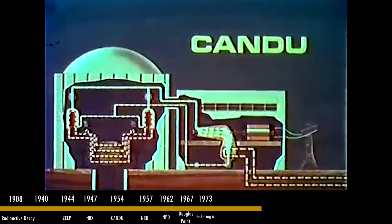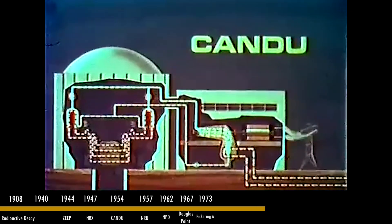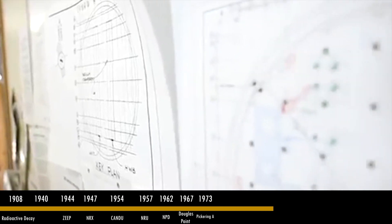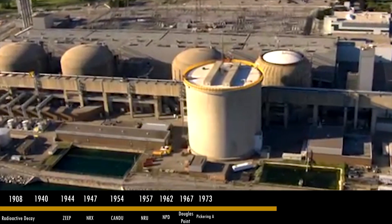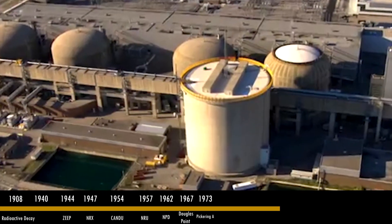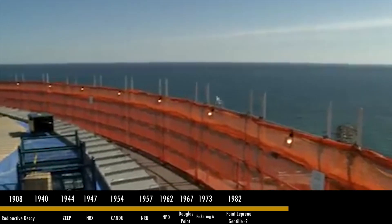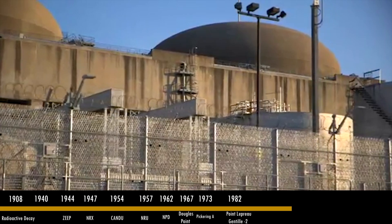In 1973, all four units at Pickering come online. Nearly 2,060 MW of power make it the largest nuclear-generating station in the world at the time. Nearly eight units are then deployed at Bruce Power, ranging from the years 1977 to 1987.